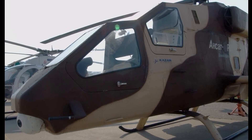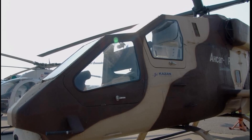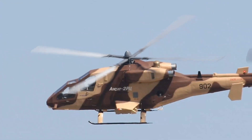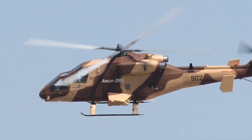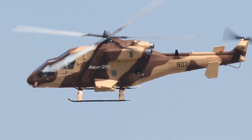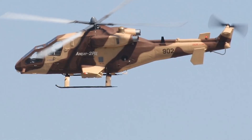The Ansat 2 RC is powered by two Canadian Pratt & Whitney PW207K turboshaft engines, each developing 630 shp. It has a four-blade main rotor. There is a small door with an observation window at the rear of the fuselage giving access to the avionics compartment. In case of emergency, this helicopter also has the capability to carry one or two passengers during a combat rescue.